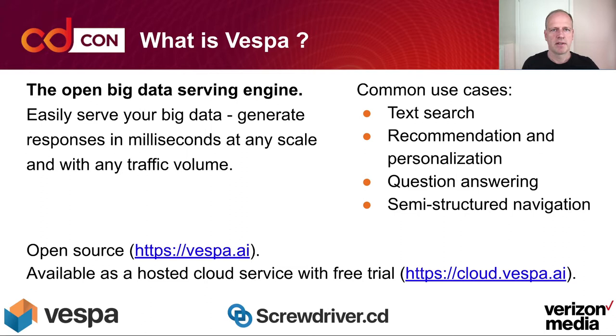Vespa is fully open sourced, available at Vespa AI, and we also have a hosted cloud service with a free trial at cloud.vespa.ai.